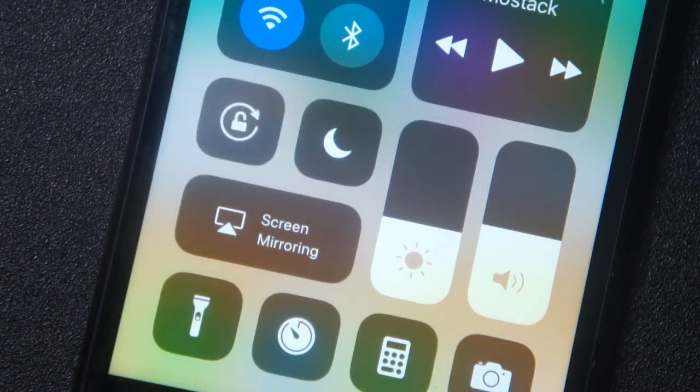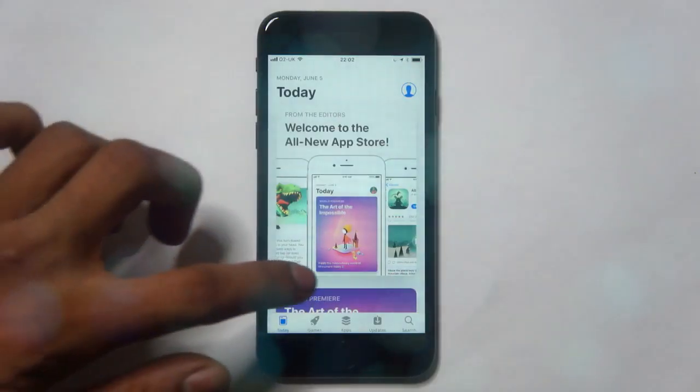There are little animations when you press an icon, and that's something that I wish all apps had on the home screen.